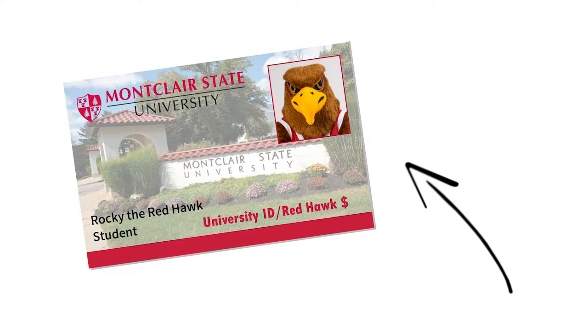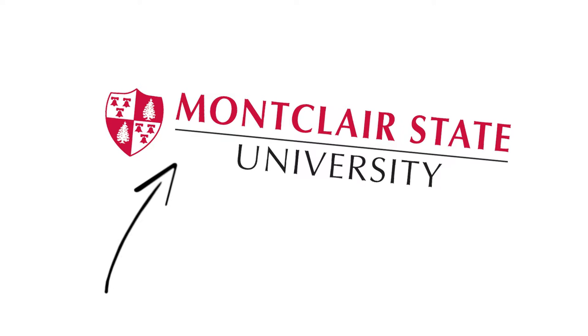This card can be used similarly to a debit card. At the register, make sure to specify which part of your meal plan you would like to use. At Montclair State University there are several options when it comes to choosing a meal plan that depends on your housing.